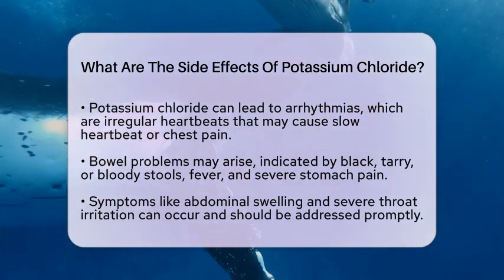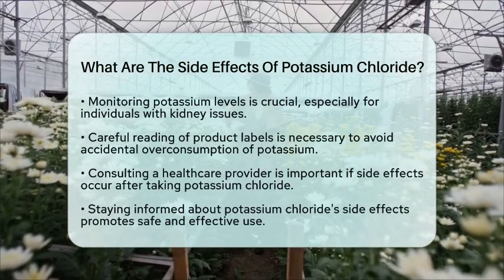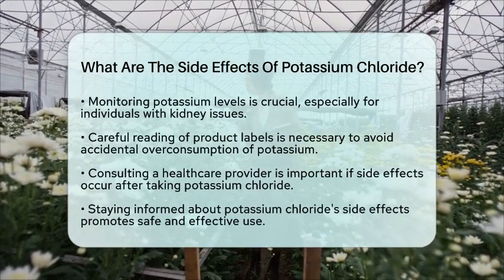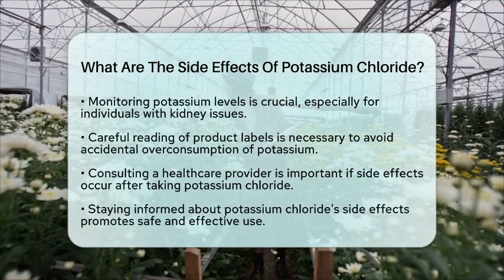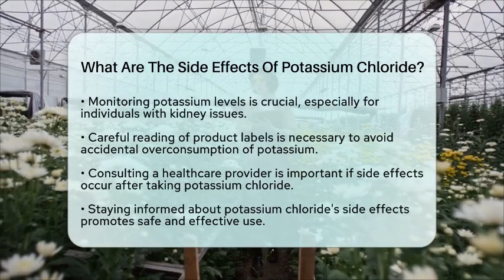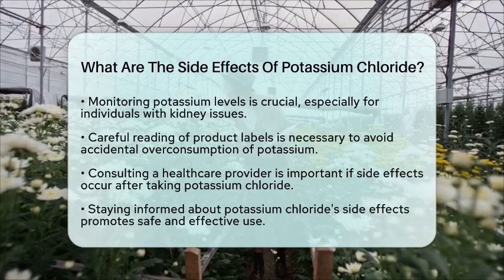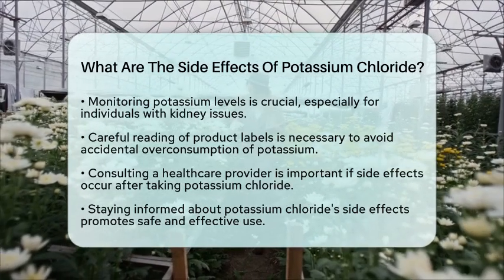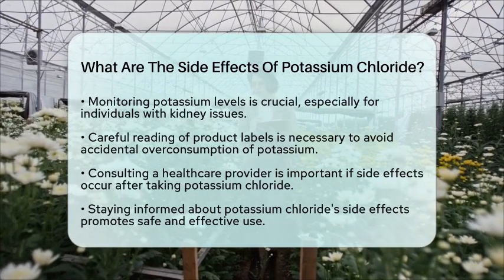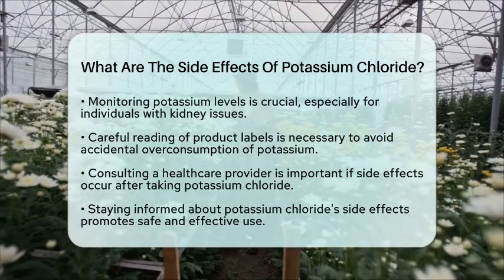When it comes to using potassium chloride, especially in the context of biochemistry, it is essential to monitor potassium levels closely. This is particularly important for individuals with kidney issues, as the kidneys help regulate potassium in the body. Always read labels carefully to avoid accidental overconsumption, especially when using salt substitutes or low-salt products that may contain potassium. If you notice any side effects after taking potassium chloride, it is important to consult a healthcare provider to ensure safe and effective treatment.